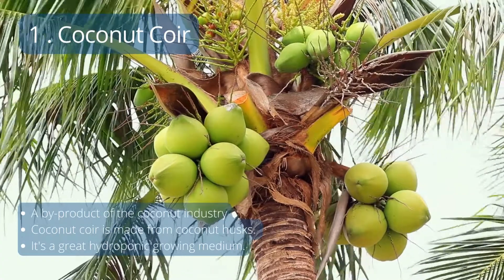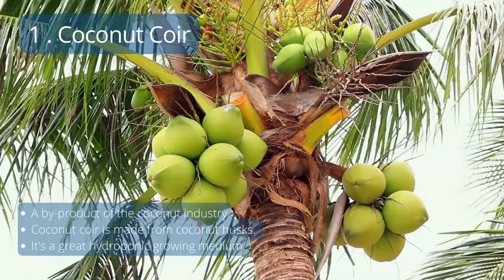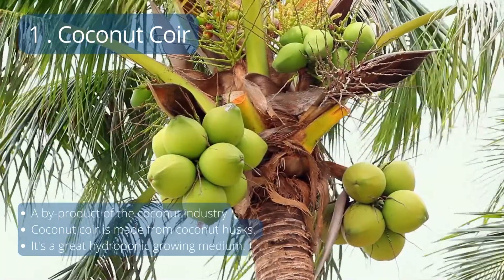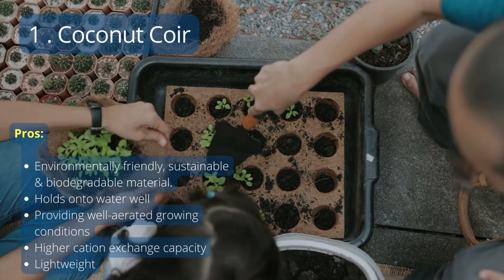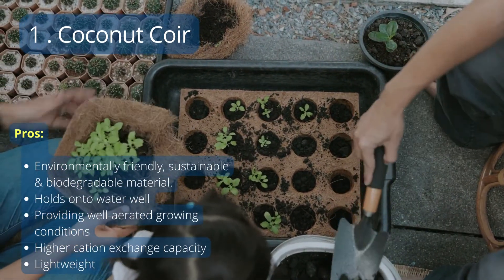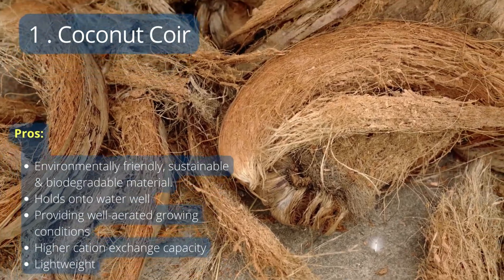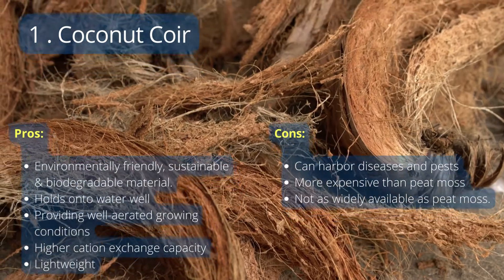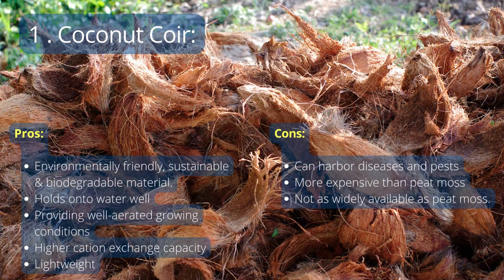Number 1: Coconut Coir. Coconut coir, or cocoa coir, is made from coconut husks and is an excellent hydroponic growing medium. Its benefits include being environmentally friendly, long-lasting, and biodegradable. It holds water well, provides adequate aeration for healthy plant growth, has a higher cation exchange capacity, and is lightweight. Its drawbacks are that it's possible to have an infestation with dangerous diseases and insects, it's more expensive than peat moss, and not as widely available.